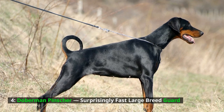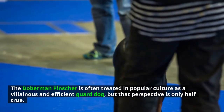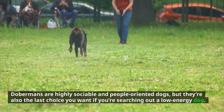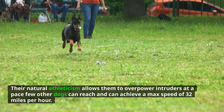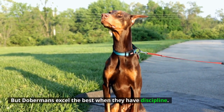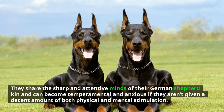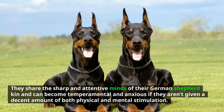Doberman Pinscher — a surprisingly fast large breed guard. The Doberman Pinscher is often treated in popular culture as a villainous and efficient guard dog, but that perspective is only half true. Dobermans are highly sociable and people-oriented dogs, but they're also the last choice if you're searching for a low energy dog. Their natural athleticism allows them to overpower intruders at a pace few other dogs can reach, achieving a max speed of 32 miles per hour. Dobermans excel best with discipline — they share the sharp and attentive minds of their German Shepherd kin, and can become temperamental and anxious without adequate physical and mental stimulation. Number 3: